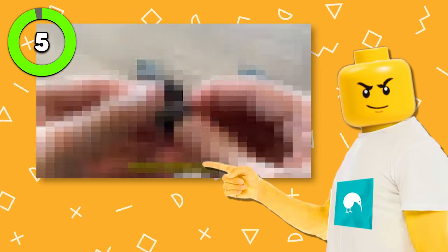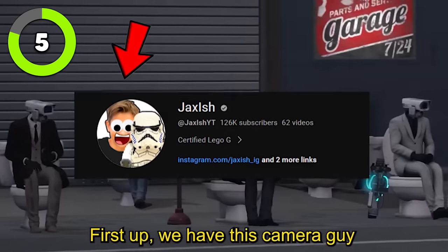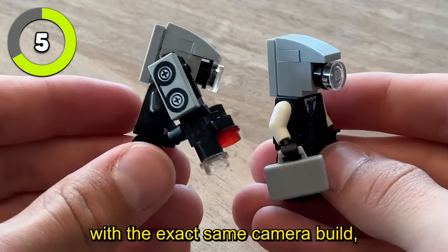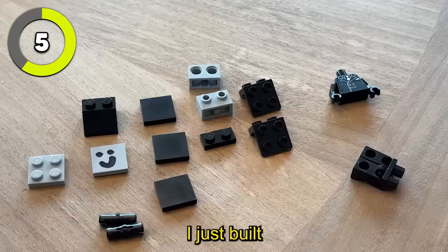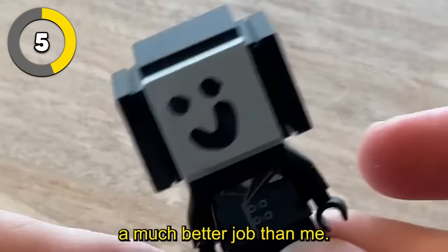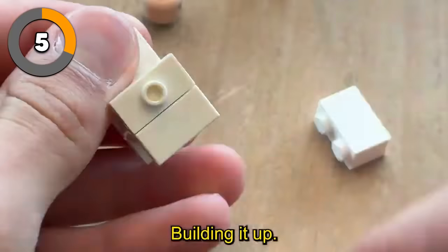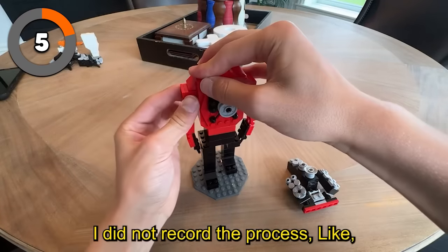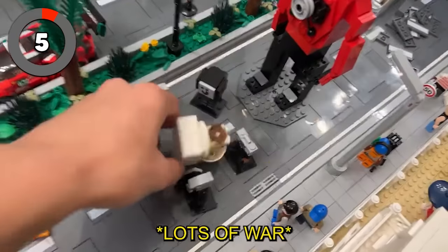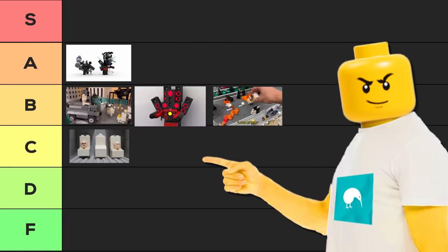Similar to Brick Folk, creator Jaxish also made a tutorial on how to build a bunch of characters from the series. He started with the cameraman, and after creating two pretty accurate minifigures, moved on to the TV man. This build was definitely way harder to find the right pieces for, but the final result was really well made. He also built a bunch of smaller Skibidi Toilets and a huge Titan Speaker Man. These builds were awesome, and he even took the time to recreate a few scenes from the show.